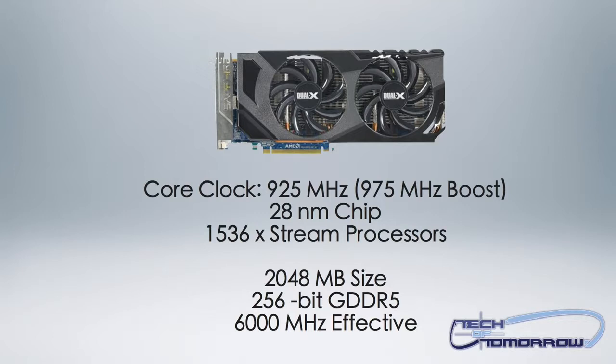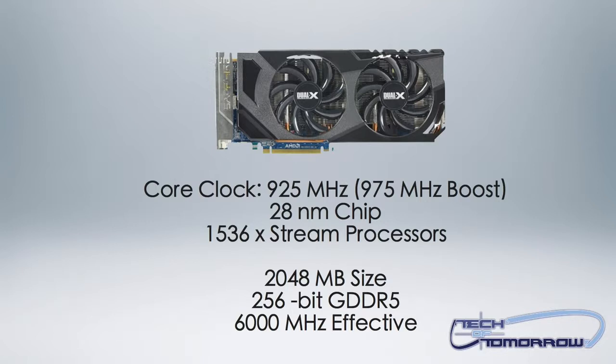It comes configured with 2 gigabytes of high-speed GDDR5 memory running at 1500 megahertz — 6 gigahertz effective. The Sapphire HD 7870 XT has a core clock of 925 megahertz which dynamically rises to 975 megahertz with PowerTune Boost, which is AMD's dynamic performance enhancement tool for games. You guys have all seen this in the control panel and it's very easy to use.